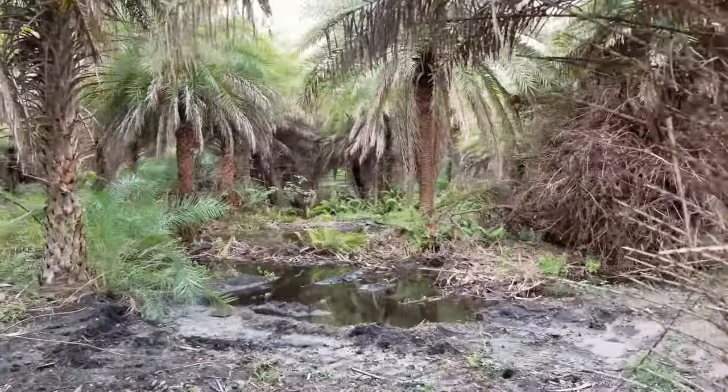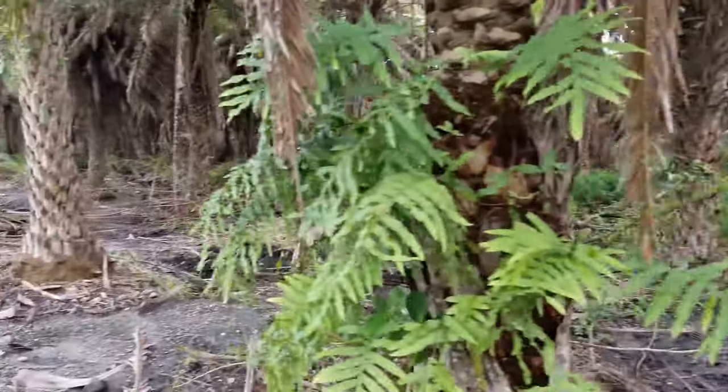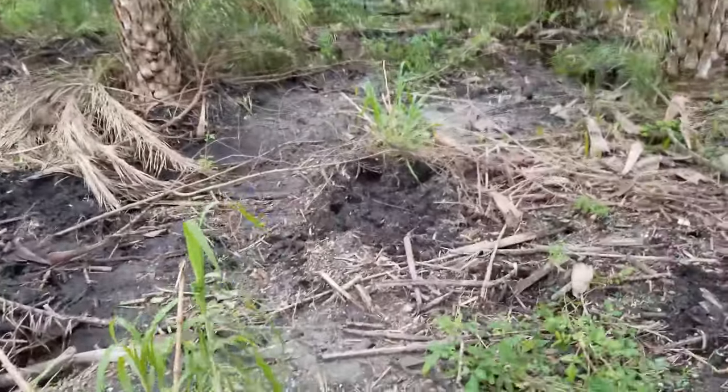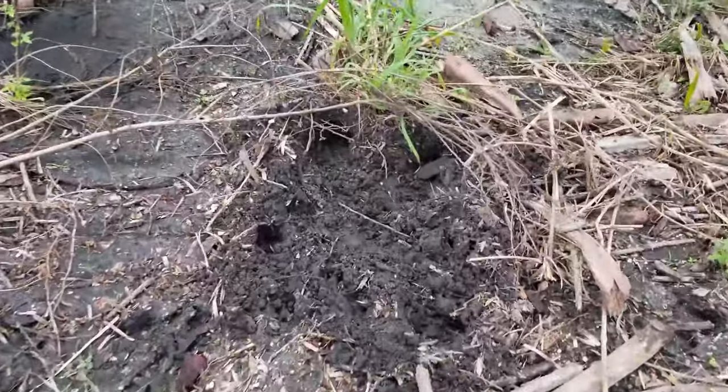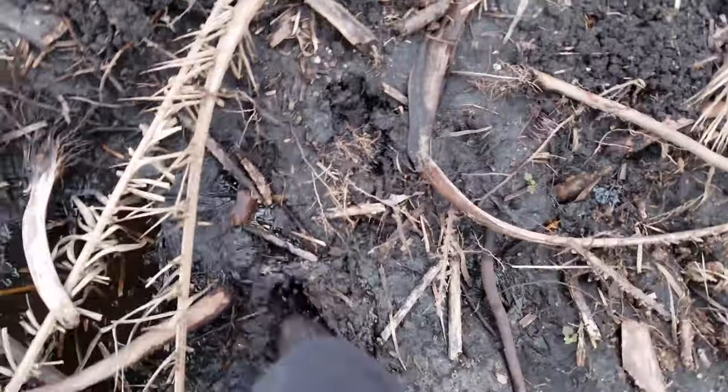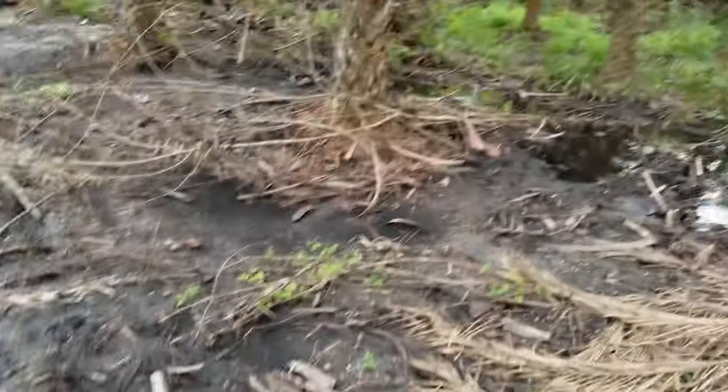They cleared it a little bit with machines, but it's still wet. There's some rooting and some fresh sign in here. It's nasty — like a jungle. Oh, I just fell in — that's what I get for not paying attention.